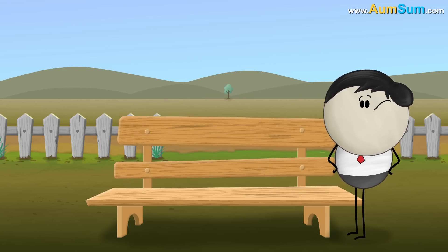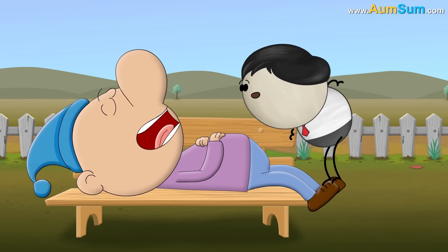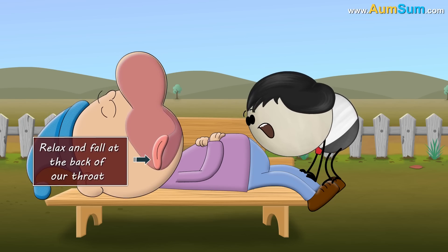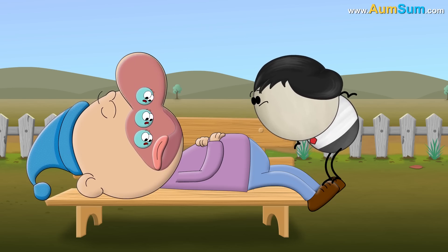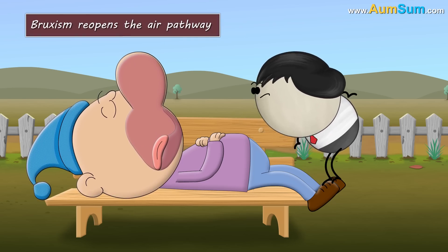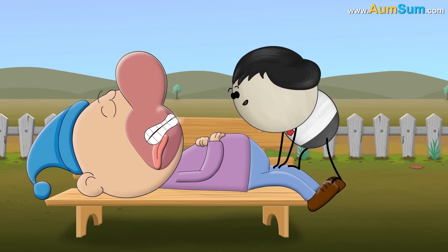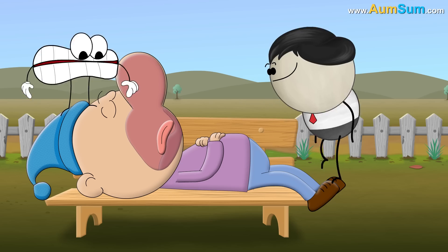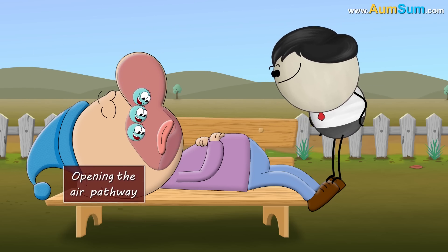However, according to research, bruxism is also common in people who snore. Snoring occurs when the muscles like uvula, tongue, etc. relax and fall at the back of our throat, blocking the air pathway and causing difficulty in breathing. Now, it is bruxism that reopens the air pathway. Grinding of teeth causes movement in the relaxed muscles, which causes them to return to their original position, thus opening the air pathway.